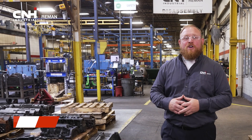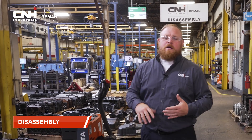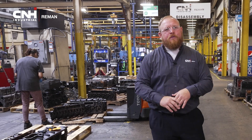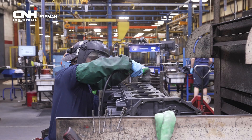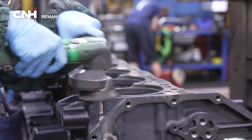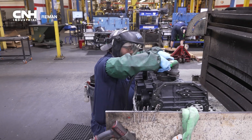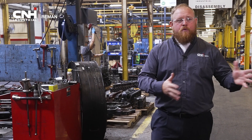This is our disassembly area — obviously the dirtiest part of our plant. We're bringing in all that core: engines, transmissions, all of our products straight from your dealership. Obviously they're covered in oil, grease, manure, all kinds of dirty parts. But these folks disassemble them all the way down to their base components so we can take those components back to OEM specification. We're not just repairing the failure here — we're completely disassembling to the base components and they each go get machined separately and then they're ready for assembly.